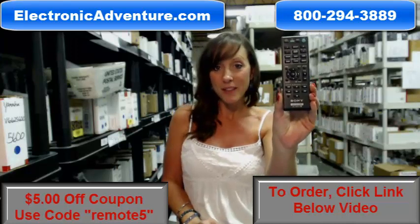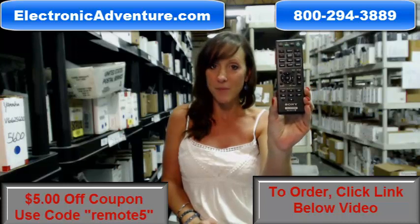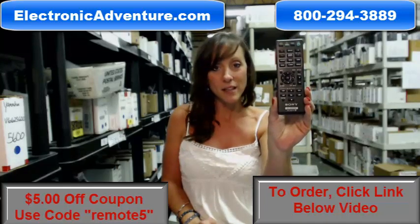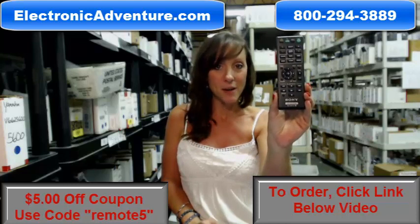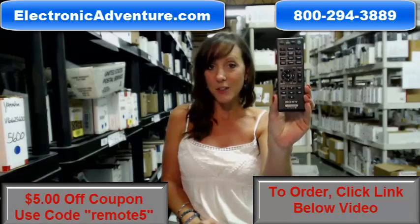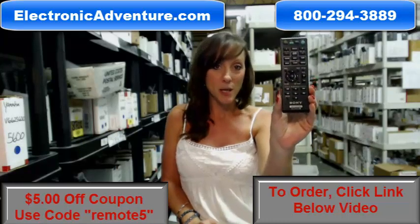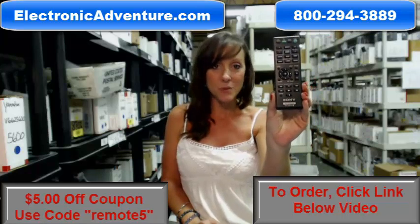We've been doing this for over 20 years, and we want you to feel confident shopping with us every time. So when you place an order with us, we're committed to shipping your product out within 24 to 48 hours of receiving it. And if by chance, once you get it, if you're not completely satisfied, we offer a no questions asked return policy within 30 days.